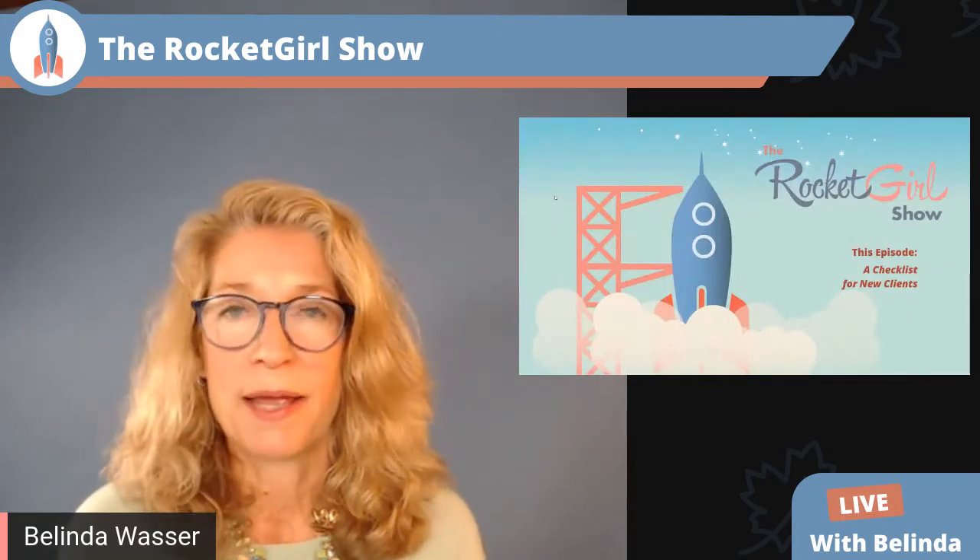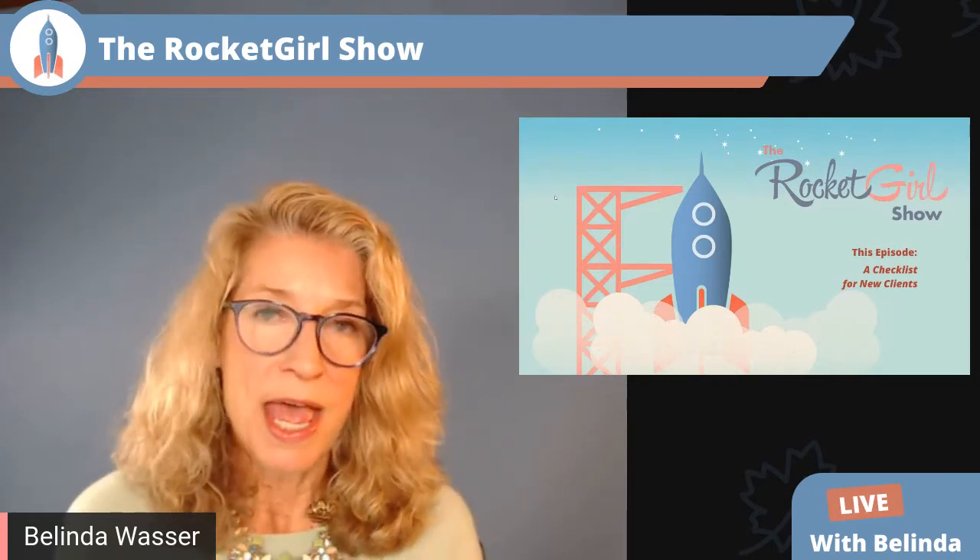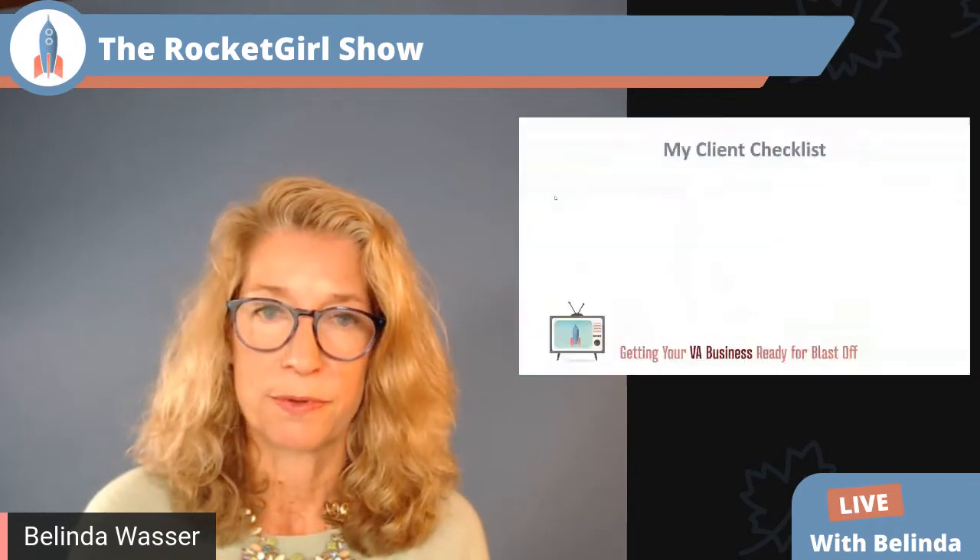Today we're going to talk about what happens when I bring on a new client. I have a checklist that I follow, and I'm going to share that with you. At the beginning of your relationship with your clients, it's very important that you set the tone and let them know the best ways to work with you — it's a way of setting boundaries and letting them know what to expect.